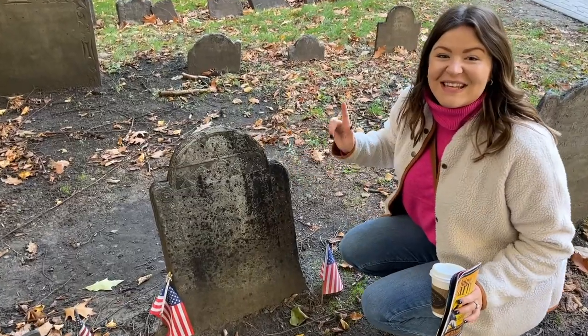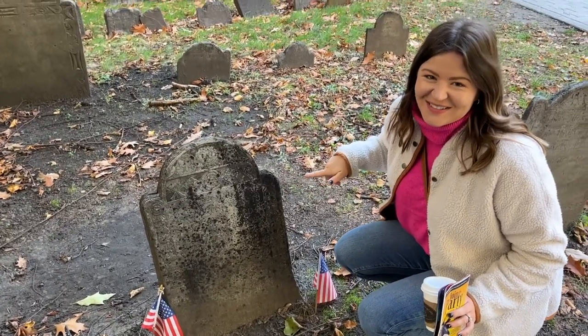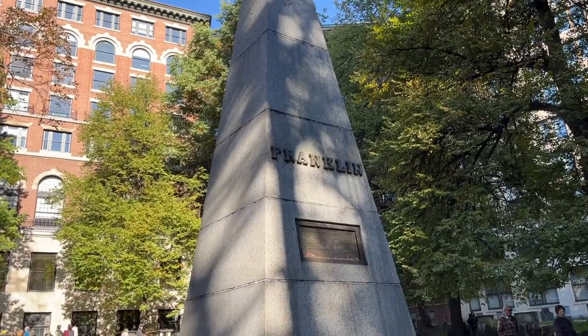This is the original Mother Goose. The giant Franklin monument in the middle of the cemetery is not actually Benjamin Franklin, but that of his parents. Benjamin Franklin is buried in the city of brotherly love, Philadelphia, but he did live in Boston until the age of 16.